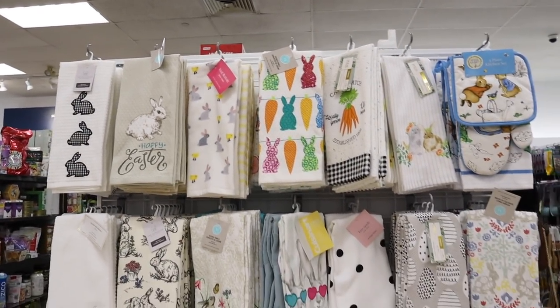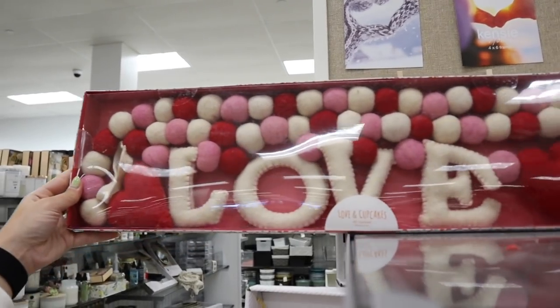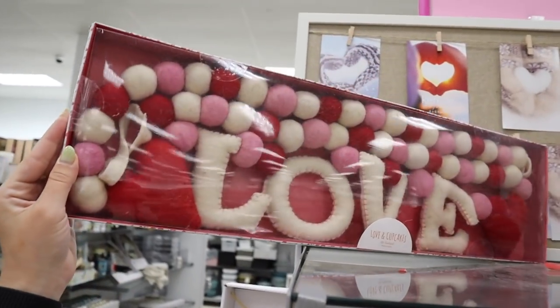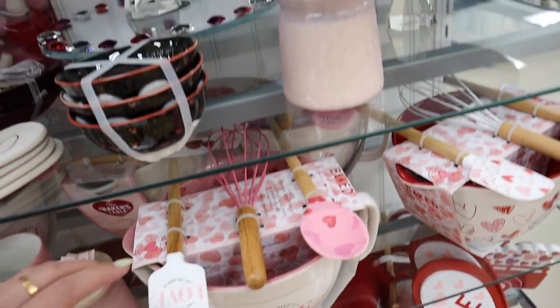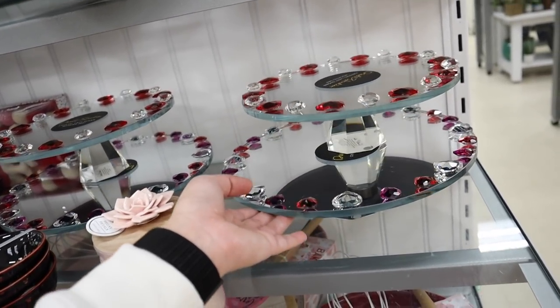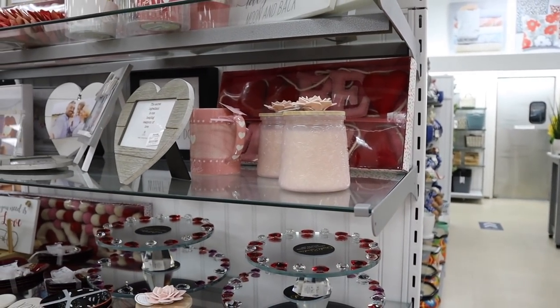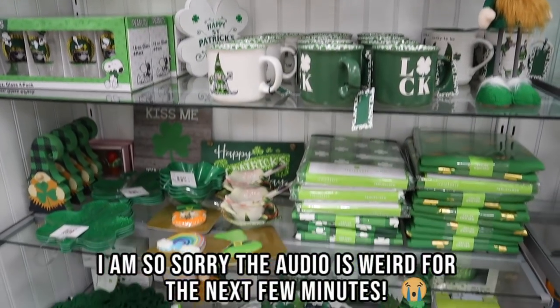They have Easter and St. Patrick's Day kitchen towels — even some Rae Dunn. They do still have a good amount of Valentine's Day stuff, which is surprising because it's really close to Valentine's Day. This garland is actually really nice — it's a six-foot garland that says 'love' and is $14.99. It's definitely the nicest Valentine's Day garland I've seen. They have a cute Rae Dunn jewelry box and a bunch of other Valentine's Day things, plus these jeweled lazy susans.